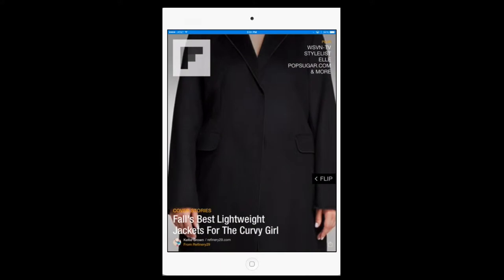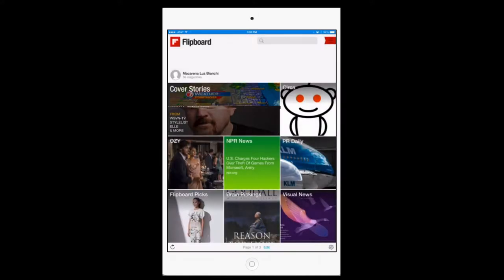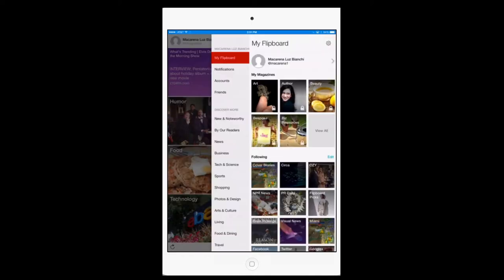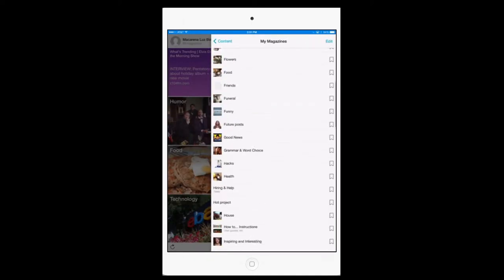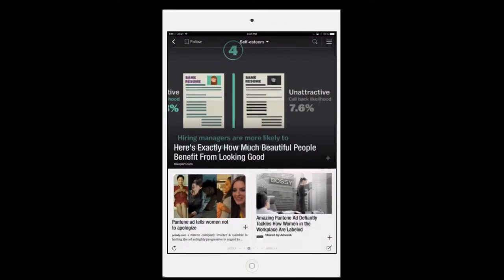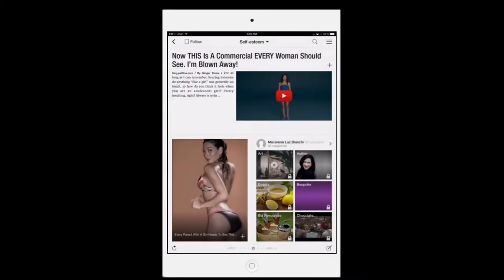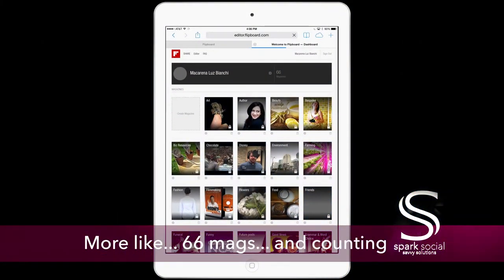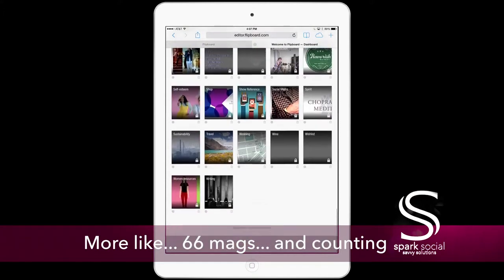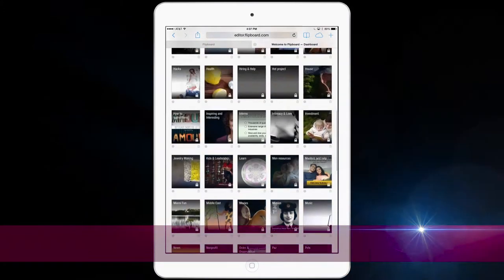Flipboard has a great feature — it allows you to create your own magazines. You can make these magazines public or private, and you can also share them with specific people. Instead of bookmarks, I use these Flipboard magazines to collect all the information out there so I can refer to it later. This way, if I need recipes, they're all in one place. I have about 30 different magazines, 30 different topics I collect information on. This way it's available online through their website, on my smartphone, and on my tablet.